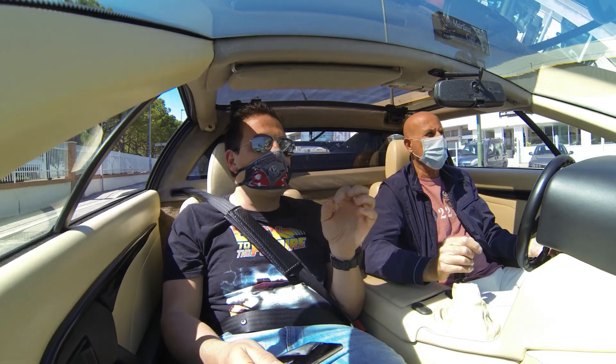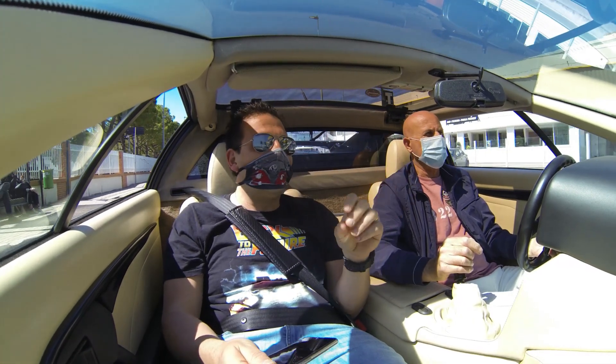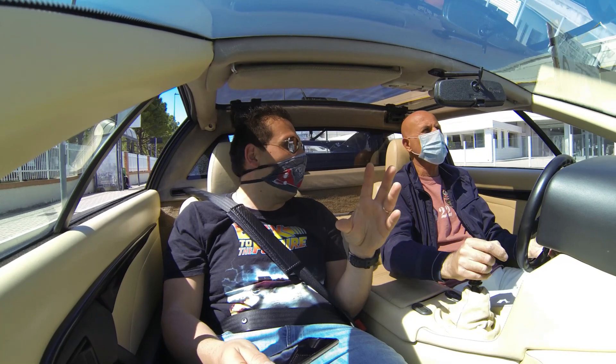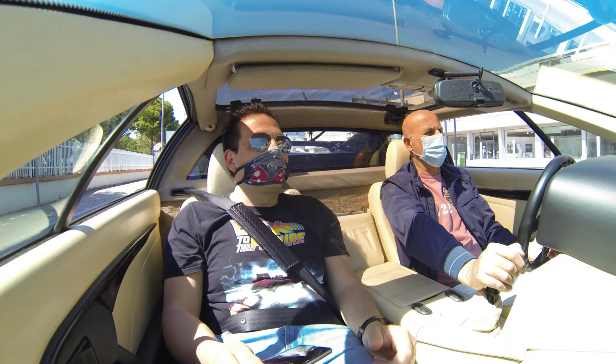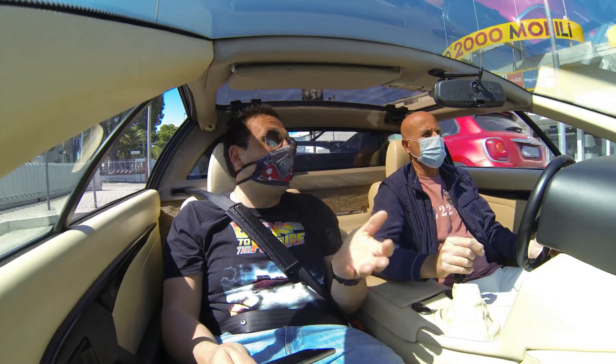L'unica cosa: ha un doppio spoiler, le luci posteriori circolari invece che quadrate, e i cerchi di una misura un po' più grande, che però rispecchia un disegno che va molto bene su questa vettura. È un'auto che dà grande soddisfazione — una youngtimer — ed è appena diventata un'auto storica.